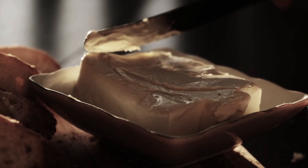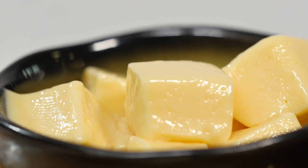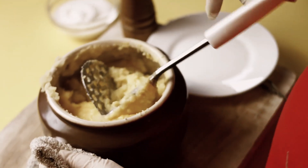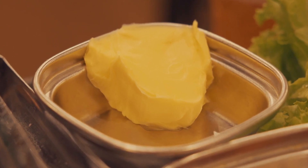The quality depended on the season, the cow's diet, and the skill of the person making it. Some butters were naturally sweet, while others had a tangy depth, thanks to traditional fermentation techniques. It was the kind of butter that didn't need additives or artificial enhancements, because it was already perfect.